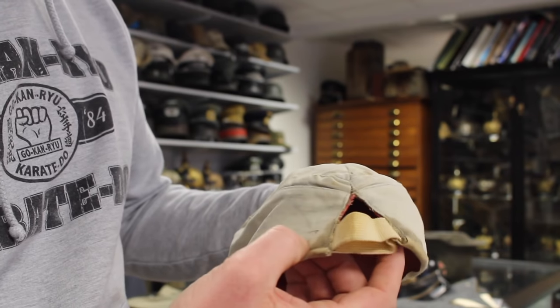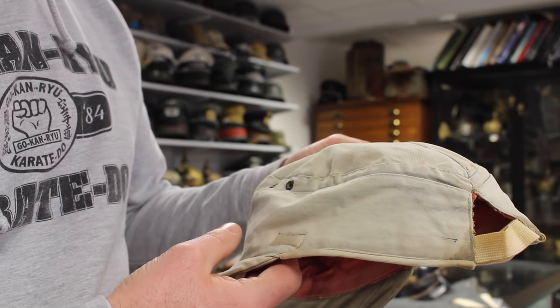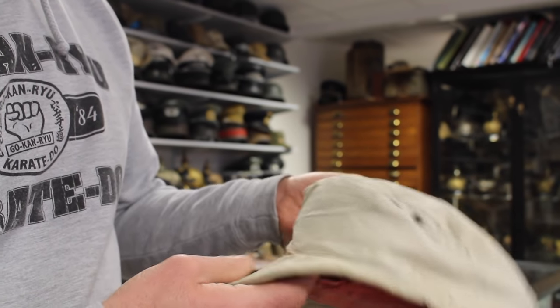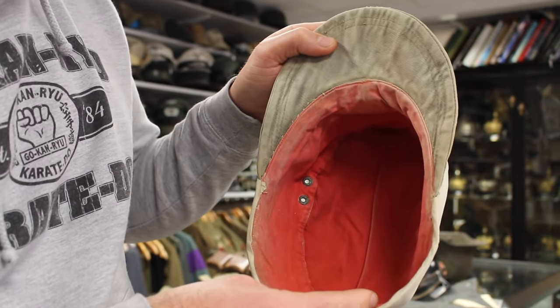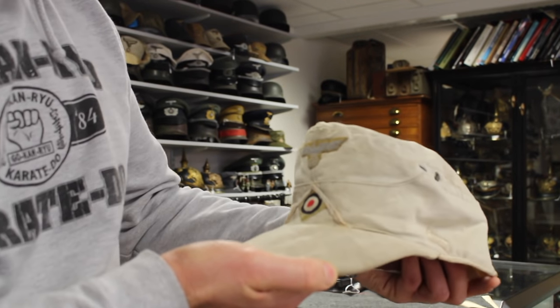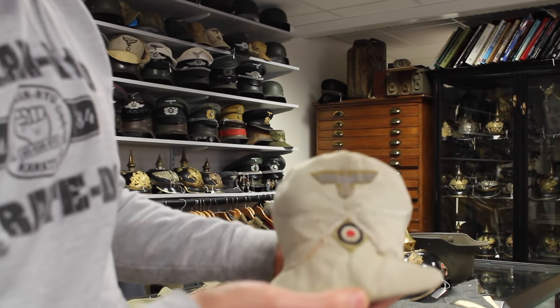People often assume white Waffenfarbe means infantry, which is the case in the European theatre, but in Africa it was the specialised Army Flak Regiment. As you can see, it's very bleached with all original insignia. There's a small repair made from a silky material, which is also used as trim around the edge and back of the cap. A form of elastic has been applied at the back to make it bigger — caps were often reissued and adapted to fit. Inside it has the typical red lining of Africa Corps caps. The maker stamp is completely faded, but from experience I can tell it was made by Robert Lubstein, probably 1941.